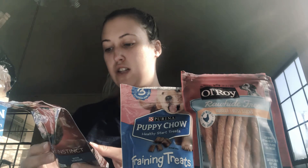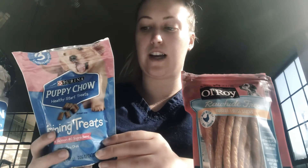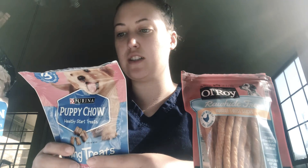Rolly is less than 10 pounds, so she will get about five treats. This is the puppy treats that Rolly didn't really care for too much, but the nutrition facts show there are easy to break, soft and meaty bite-sized pieces.